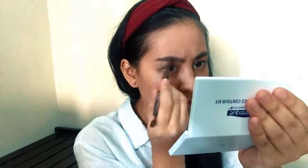Moving on — kilay na tayo. I suggest using a brow pencil. This is the EV Advanced Brow Definer. Gamit tayo ng spoolie — hindi ako sanay gamitin yung paddle brush na kasama nito, so better to use the spoolie. Let me do my brows first.